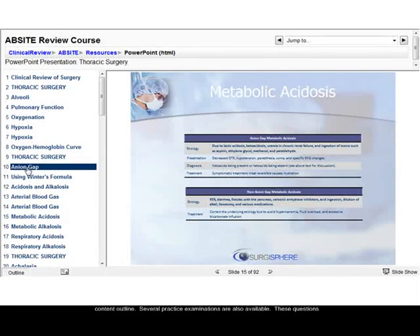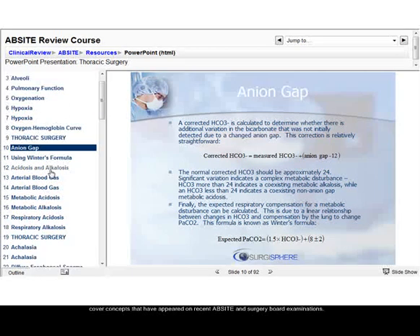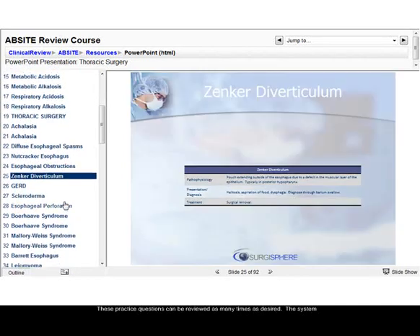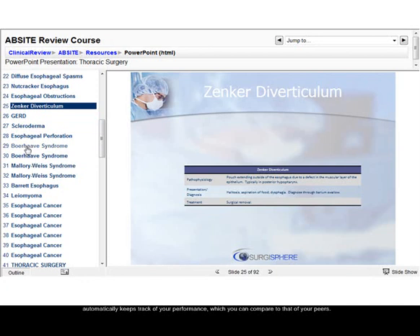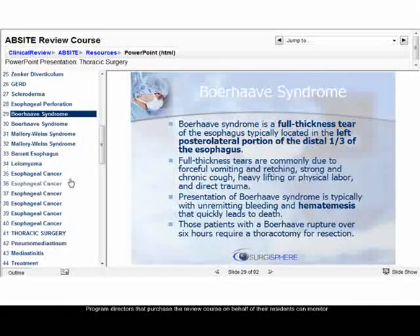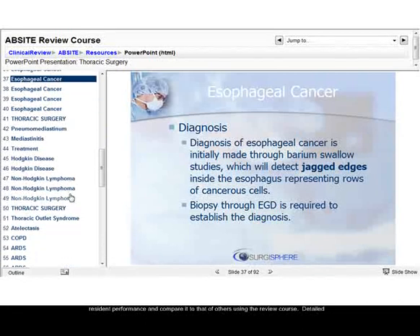Several practice examinations are also available. These questions cover concepts that have appeared on recent AbSite and surgery board examinations. These practice questions can be reviewed as many times as desired. The system automatically keeps track of your performance, which you can compare to that of your peers. Program directors that purchase the review course on behalf of their residents can monitor resident performance and compare it to that of others using the review course.